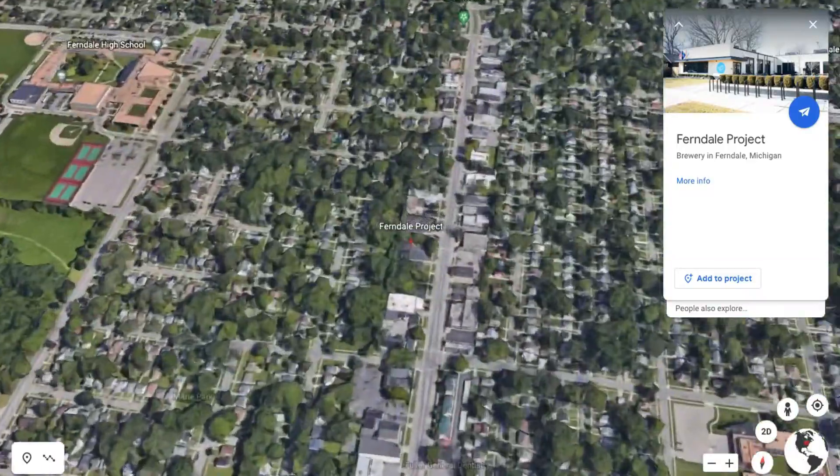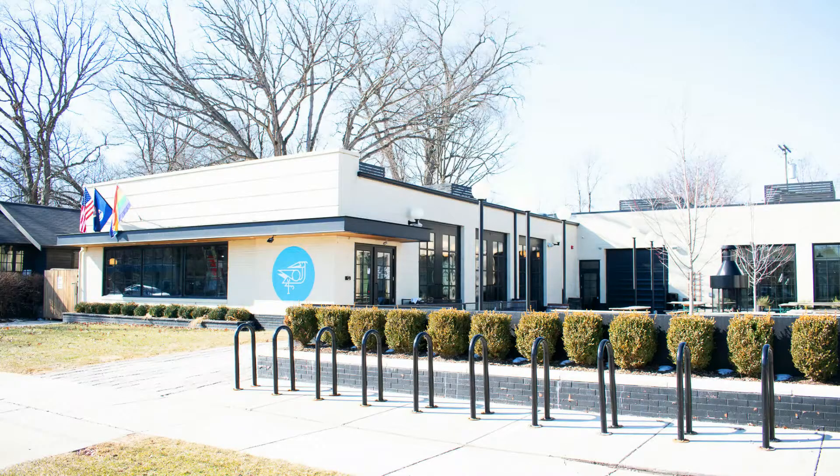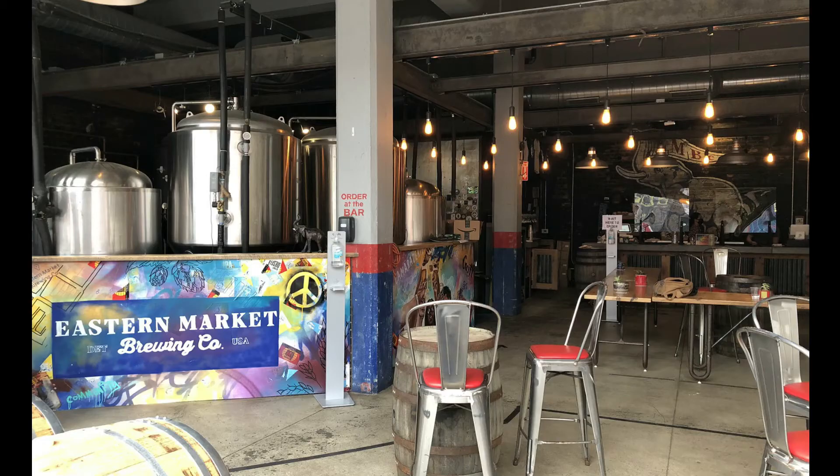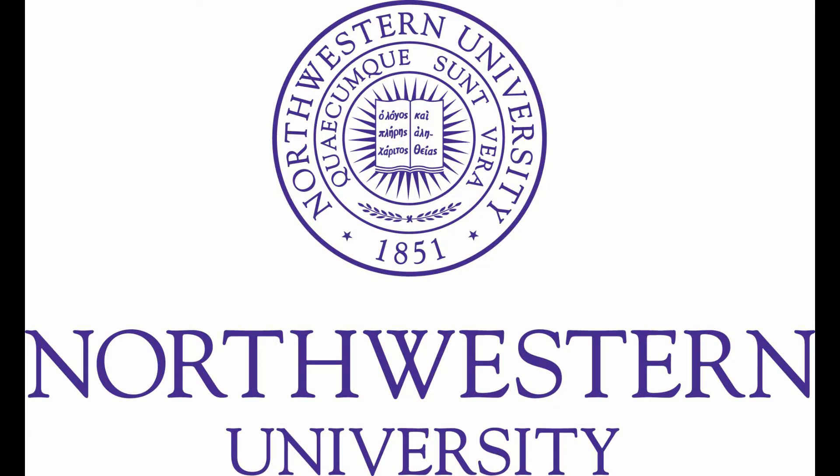Ferndale Project, out of Ferndale, Michigan, was another brewery that opened their doors right before the pandemic hit in February of 2020. It is the experimental arm of Eastern Market Brewing Company, based in Detroit, Michigan, which has been around since 2017, founded by friends Dane Barsh, Devin Drowley, and Paul Hoskin, along with two other friends, Brad and Dave, and they all attended Northwestern for their undergraduate degrees.